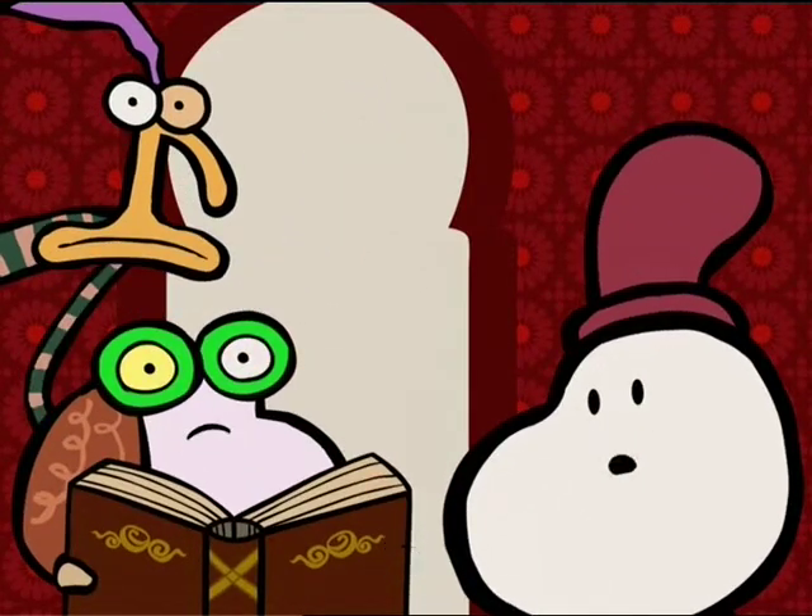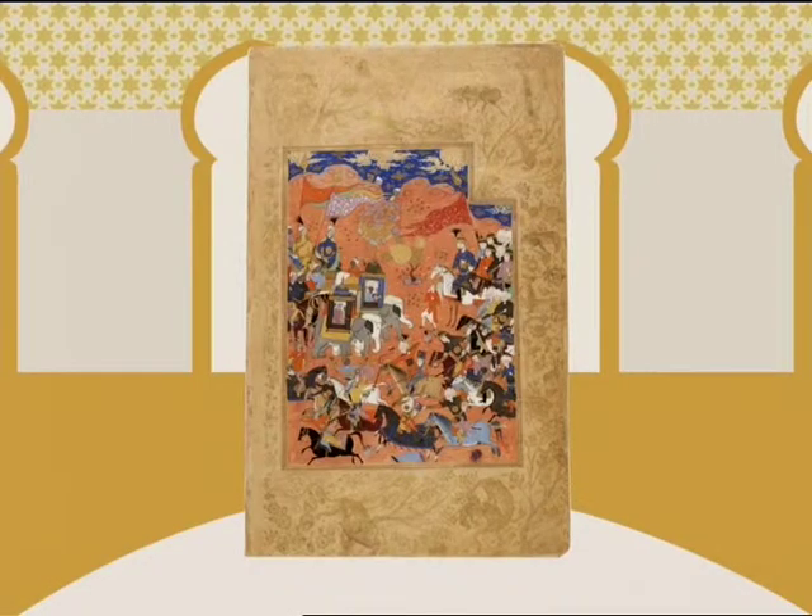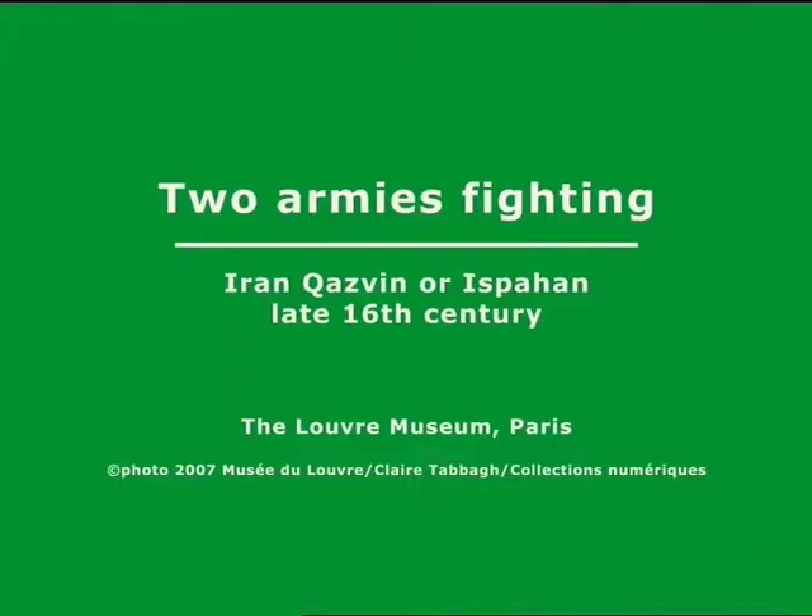Hey, there are three guys looking at us! You're right! Remind you of anybody? Aha! Two armies fighting. The Louvre Museum, Paris.